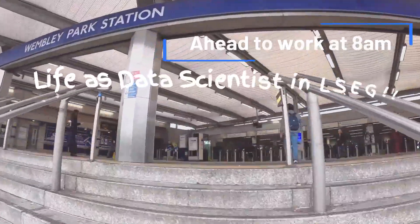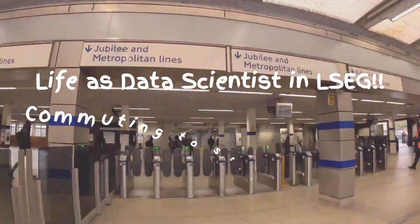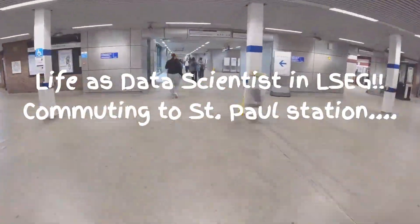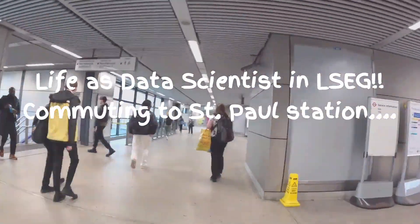Hi everyone and welcome to a day in my life as a data scientist here at the London Stock Exchange, or LSAC, right in the heart of London, one of the world's core centers for finance.